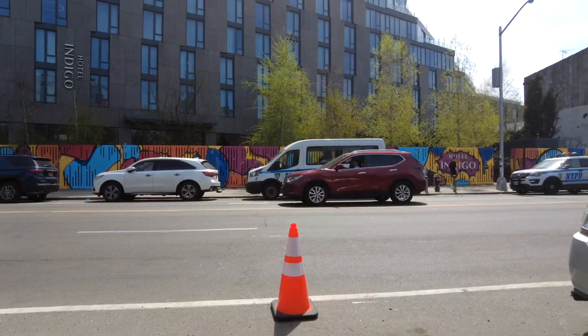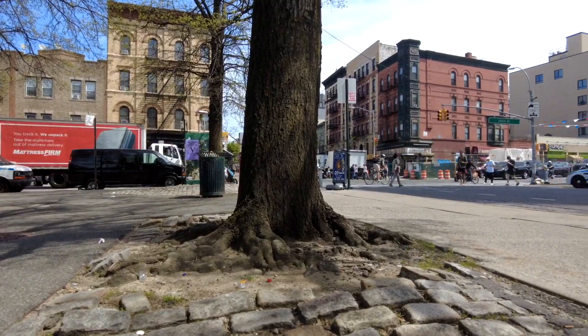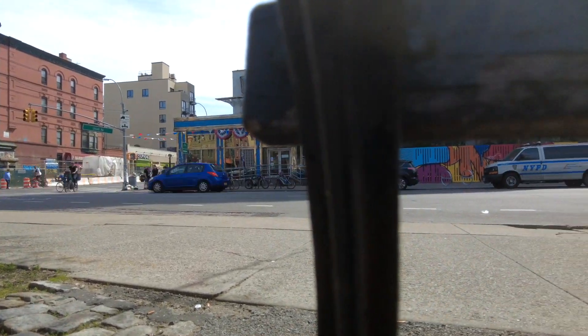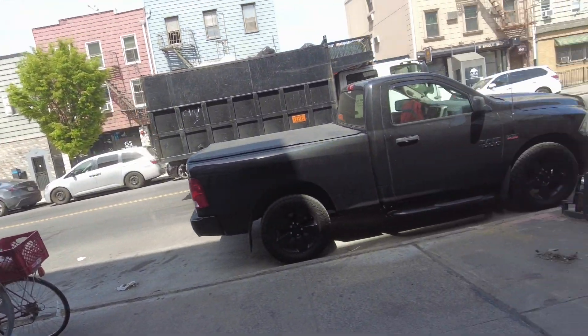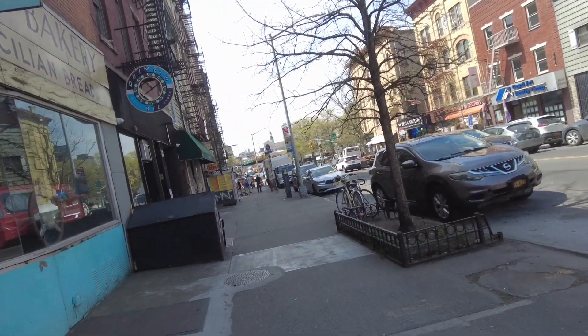We are in Brooklyn, in Williamsburg, across the street from Kello Diner, and we are going to Desert Island. We're on the corner of Metropolitan and Union. We'll see what they got — any comic books or collectibles. It is half a block away. The BQE is a block away so we got some traffic here.